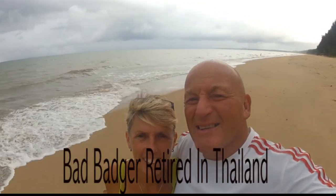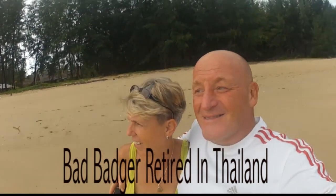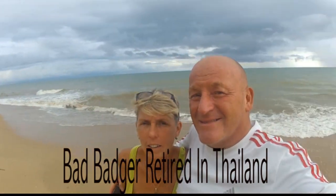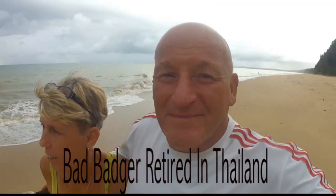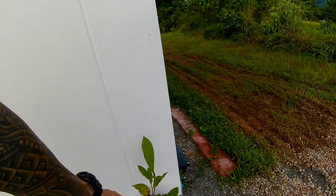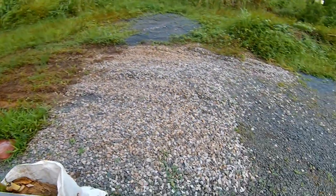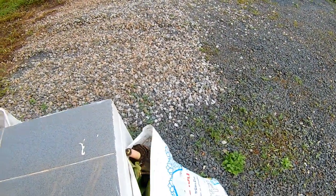What have we been up to? A little bit more gardening. Hi guys, why wouldn't you want to come to Thailand? Look at this! This is a cashew nut tree going in down there. We've got a couple of bananas in there and a banana in there.